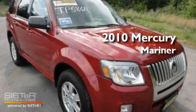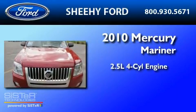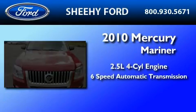This is a 2010 Mercury Mariner. It has a 2.5-liter four-cylinder engine and a six-speed automatic transmission.